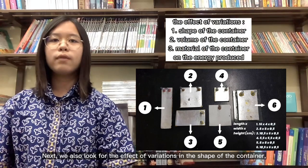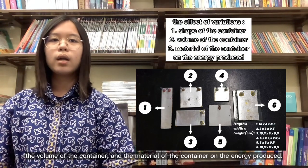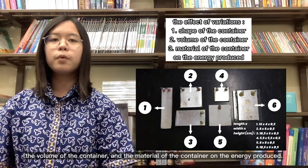Next, we also looked for the effect of variations in the shape of the container, the volume of the container, and the material of the container on the energy produced.